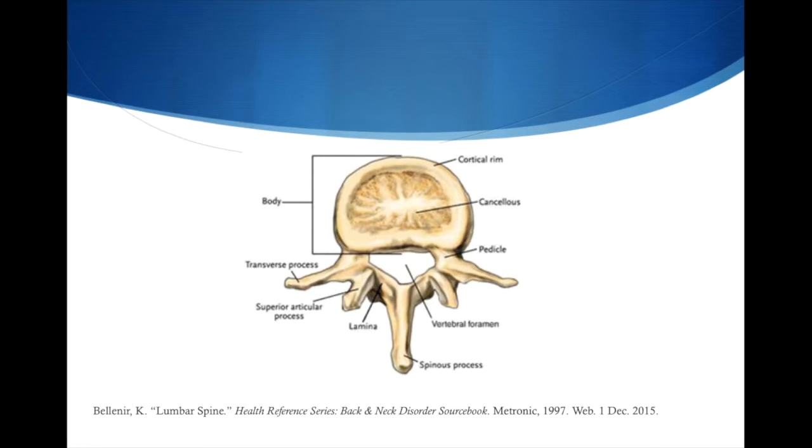The pedicles extend laterally from the vertebral body and connect to the transverse process. They're found posteriorly and provide stability to the entire vertebral segment, thereby protecting the spinal cord. You can see the pedicles here — found bilaterally and posteriorly.